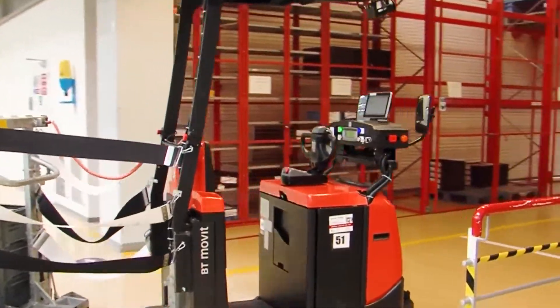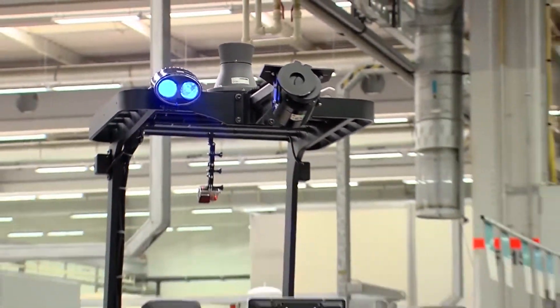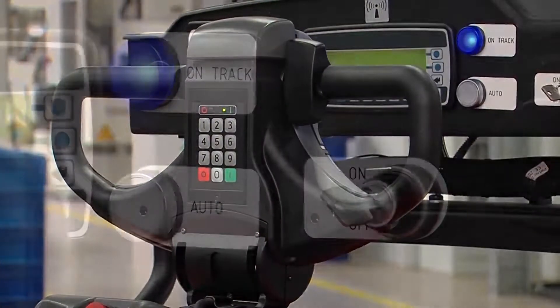Can you imagine a future where machines work, move on their own and continuously locate their position using an internet connection? This vision has been coming true at Bosch Diesel SRO in Jihlava.